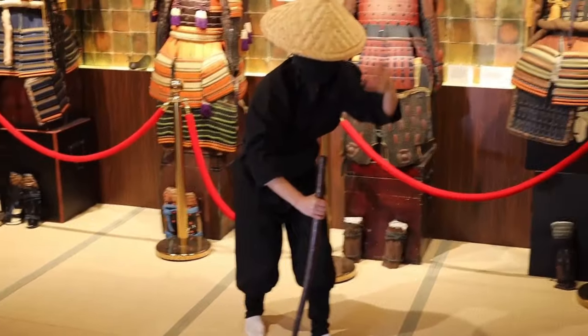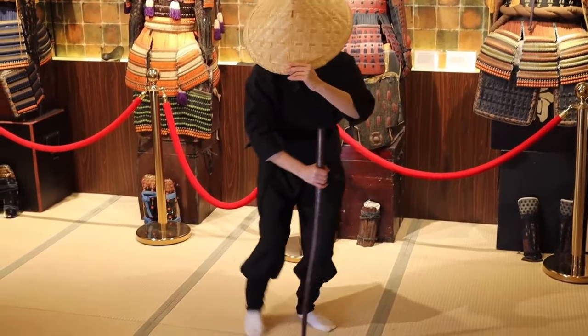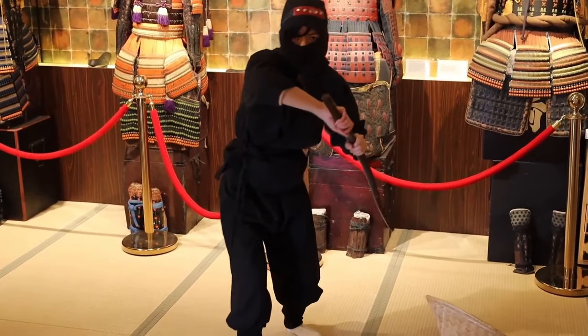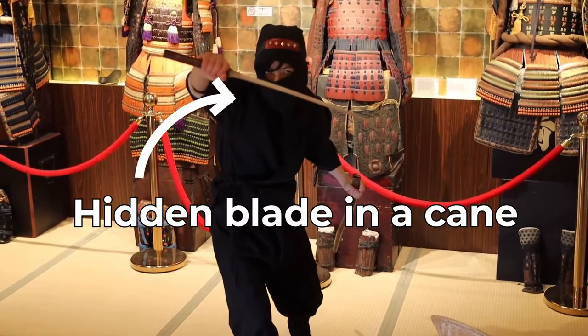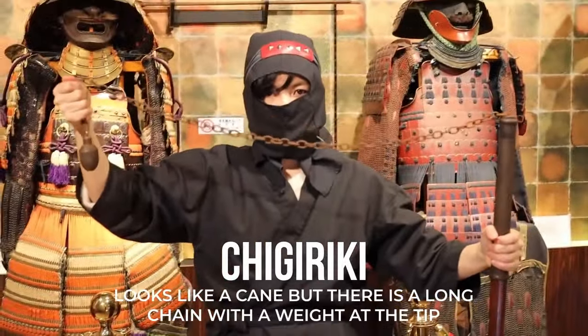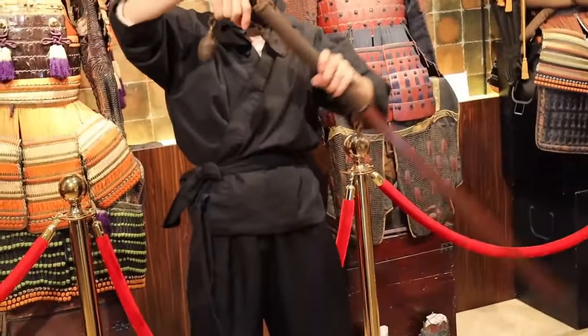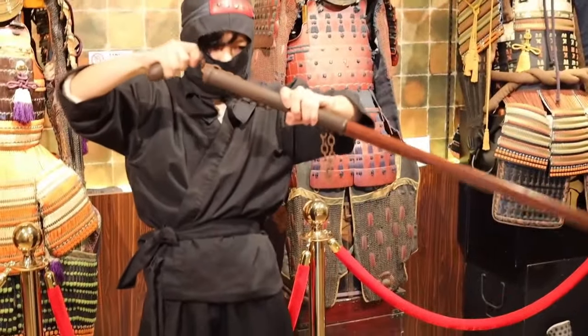The ninja's clothes also had different colors inside and outside for quick disguise changes. If pretending to be an old person, they carried a stick that might have a hidden blade inside. Or they carried a chigiriki — a cane-like weapon with a long chain and a weight at the tip, similar to a cyclone chain and effective protection against a sword attack.